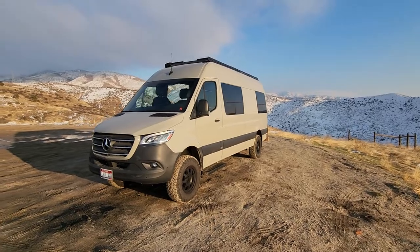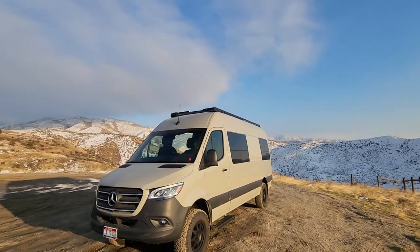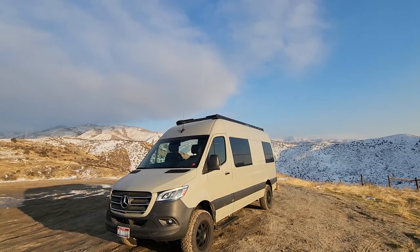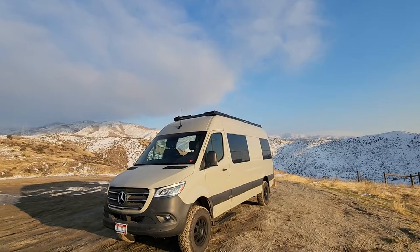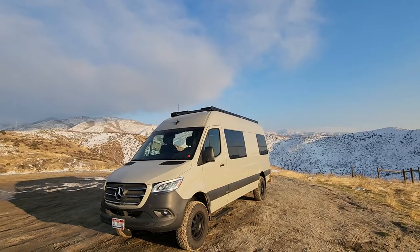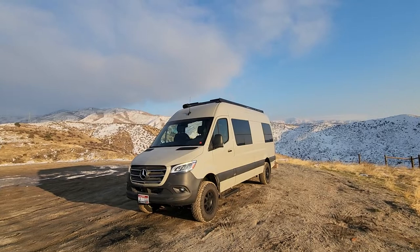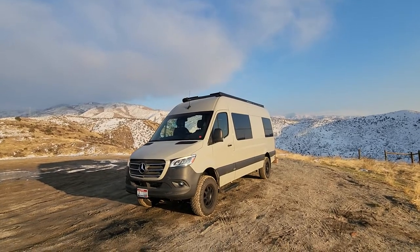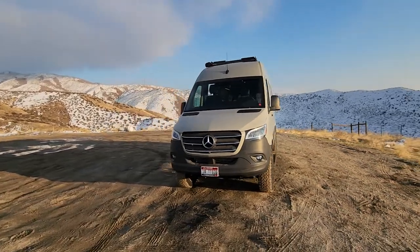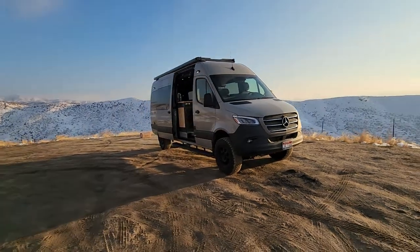On the roof we have Flatline's Lowepro roof rack. We have a couple of 90 and 100 watt panels — 280 watts of solar up top. We have Nomadix 3000 12-volt air conditioning and two MaxAir 7500 Deluxe fans on top, so this thing is going to have awesome ventilation and keep you cool in the summertime.